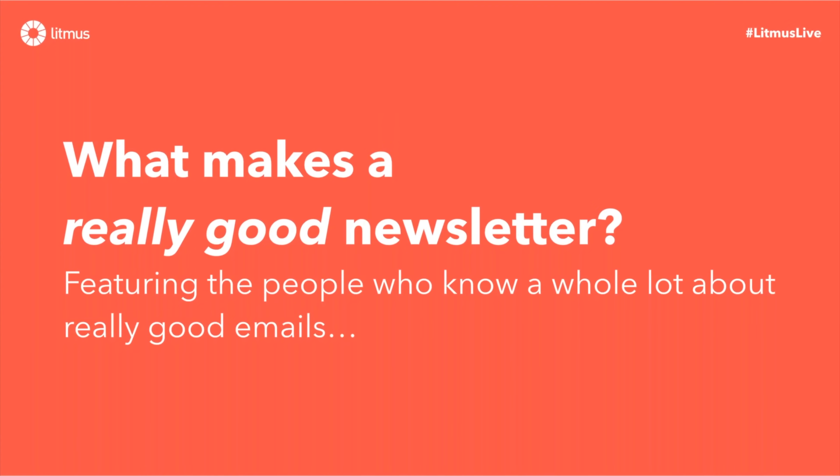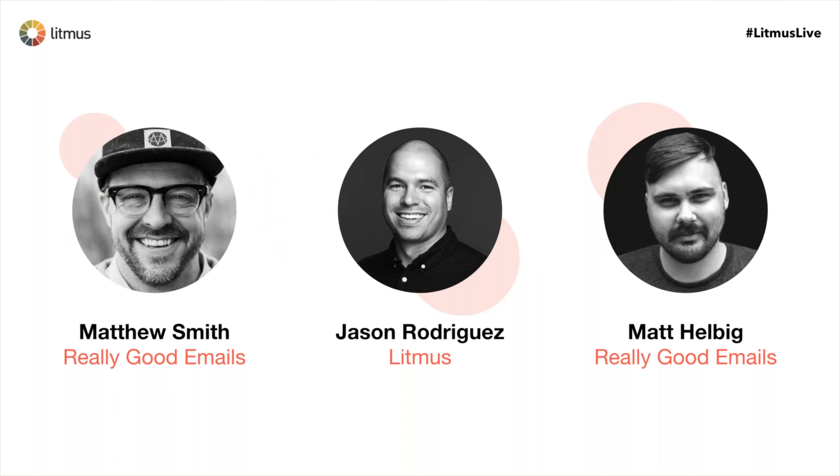Welcome to our 'What Makes a Really Good Newsletter' webinar, where we're going to look at some of our favorite newsletters, why we like them so much, share insights about our own newsletters, and try to give you some tips for crafting better email newsletters. I'm Jason Rodriguez, Community and Product Evangelist at Litmus — a fancy way of saying I teach people about email design, email marketing strategy, and just how to send emails better.